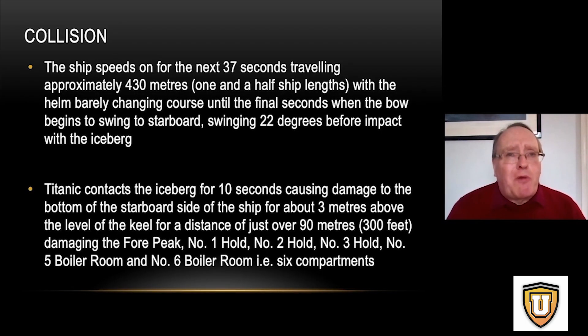The big problem was that when the order was given to stop the Titanic and reverse the engines, the steam from the reciprocating engines to the center turbine was stopped — because the center turbine could only go ahead; it couldn't be driven astern. So the center propeller was stopped, and therefore the water flowing around the propeller and into the rudder was greatly disturbed, which would have very adversely affected the efficiency of the rudder.